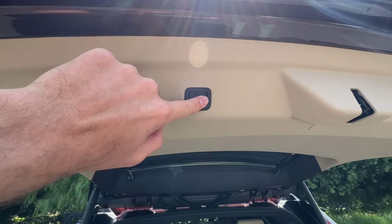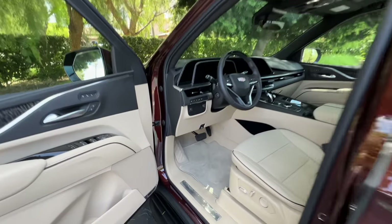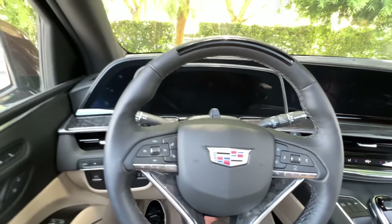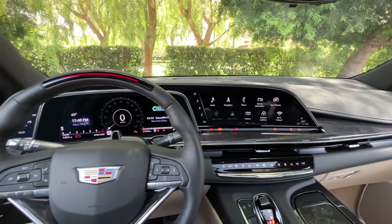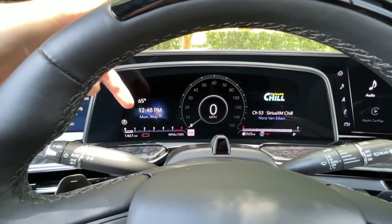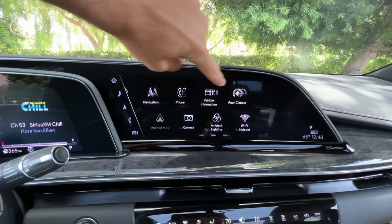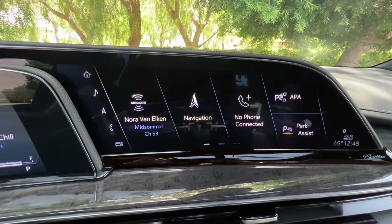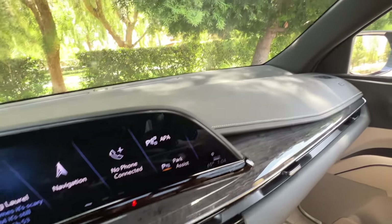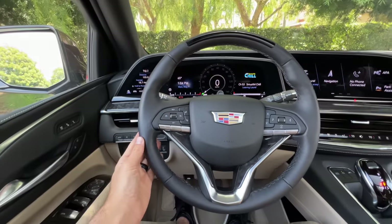We have a power close, but not a power close-and-lock feature on the tailgate. Easy to hop up and in with that running board. We'll turn on the vehicle to illuminate this 38-inch across OLED display, made up of a 7.2-inch screen, a 14.2-inch digital gauge cluster, and a 16.9-inch responsive display. Icons are easy to move around. You get wireless Apple CarPlay and Android Auto. Below the screen is gloss wood trim; above it is injection molding with white contrast stitching.